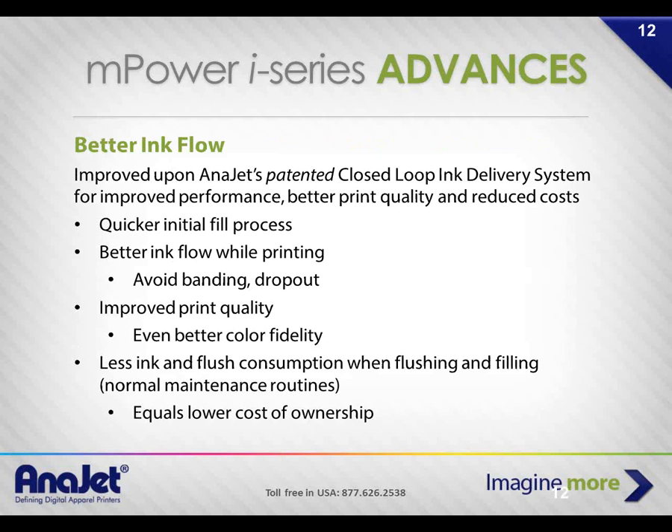The i-Series is a new generation of the mPower with better ink flow, better control, and more robust components. Color fidelity is even better than before, and we have ICC profiles in the RIP software for strong color matching capability — not one for one with Pantones, but the direction things are evolving. Color fidelity is superb, and you can see on the screen what it's going to look like before you print.